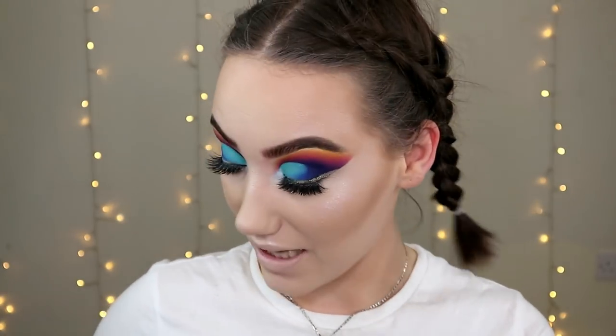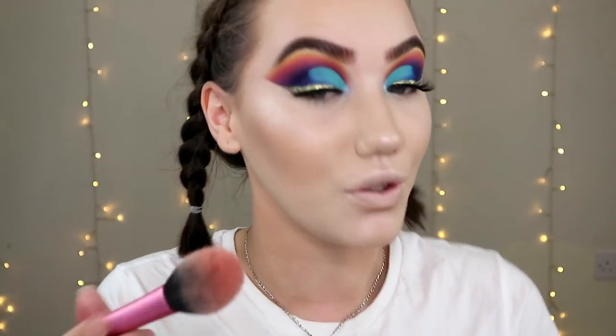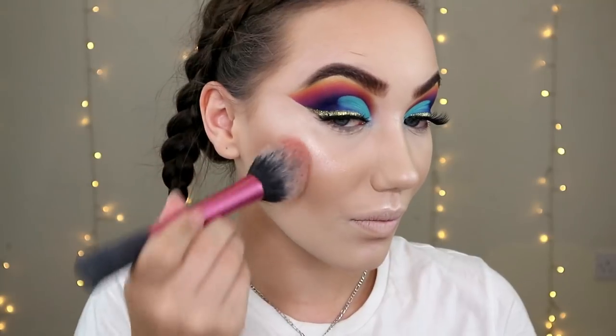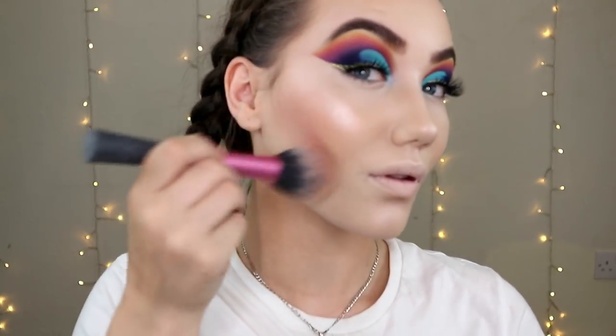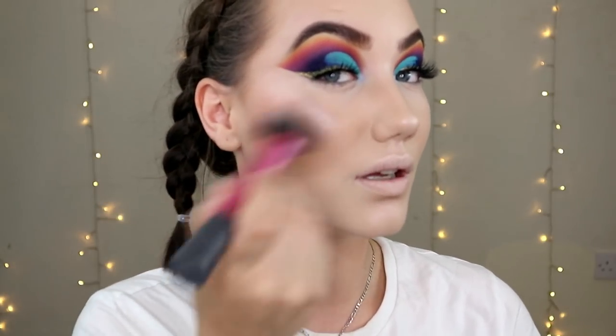For blush, again they have many a beautiful blush, but my favourite is the Milani Luminoso, and I think these peach tones are gonna go with the kind of peachy orange and yellow we've got up in our eyeballs. It's also got a slight sheen to it as well. I'm gonna blend it into that bronzer and highlighter beautifully.